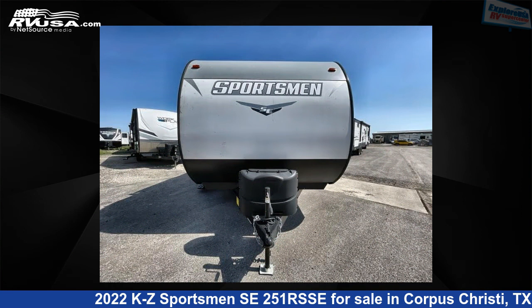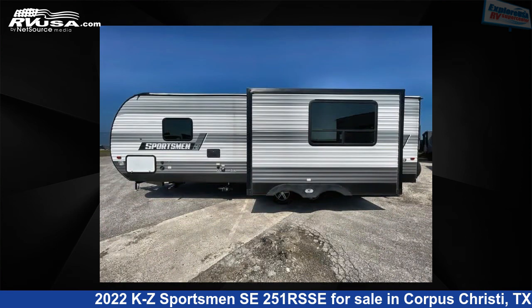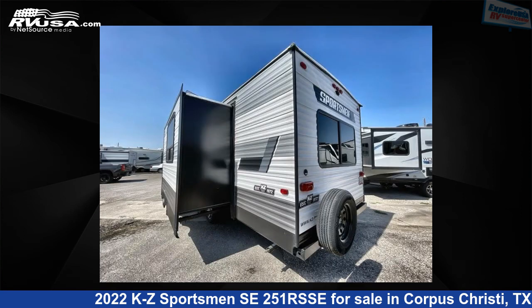This used KZ is 29 feet 0 inches in length and features one slide-out, sleeps six, and 45 gallons fresh water capacity. The floor plan layout of this travel trailer features front bedroom, rear living area, two entry/exit doors, and U-shaped dinette.